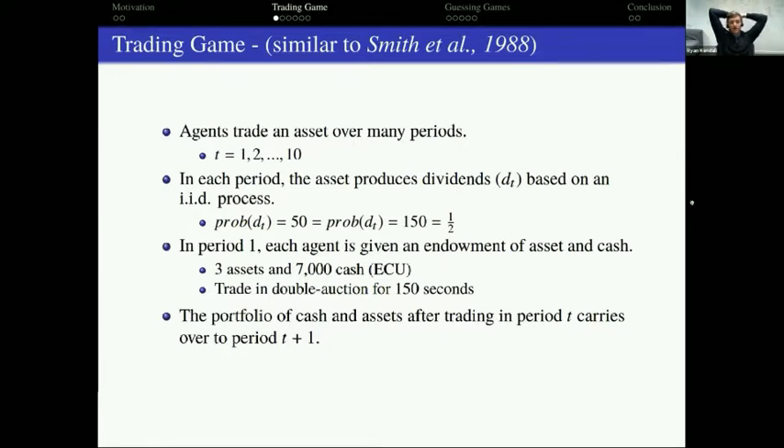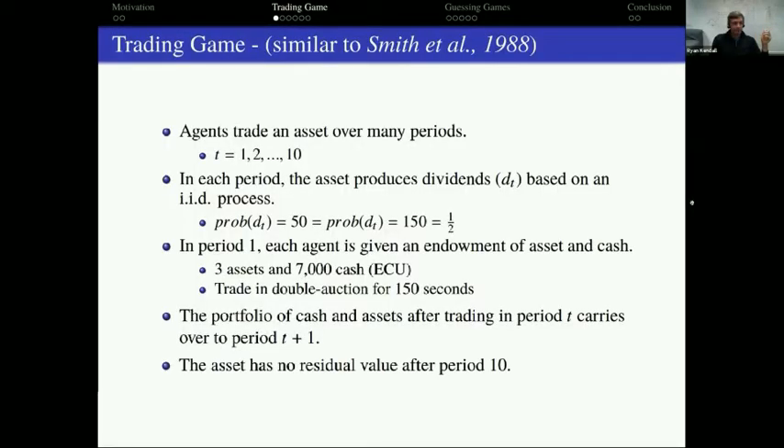For example, in period one suppose I sold an asset for 1,000 — starting in period two I would have two assets and 8,000 in cash. An asset has no residual value after period 10, meaning it pays the dividend in period 10 but there's no extra bonus for holding assets. Subjects are paid based on how much cash they have at the end of the experiment. This is a really standard setup.